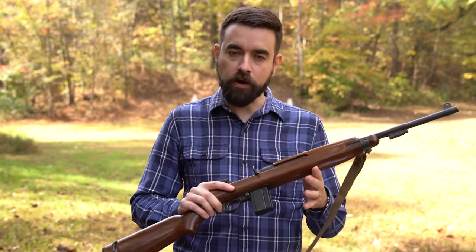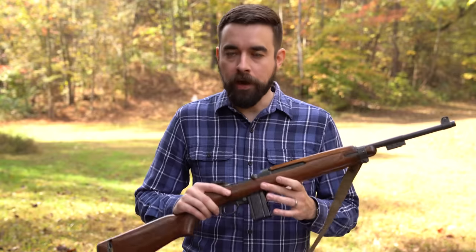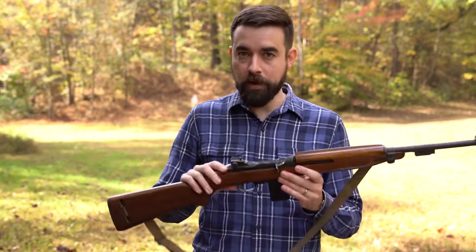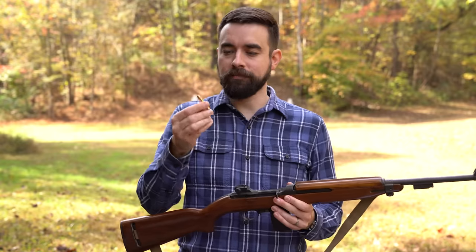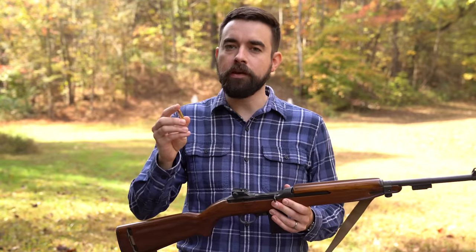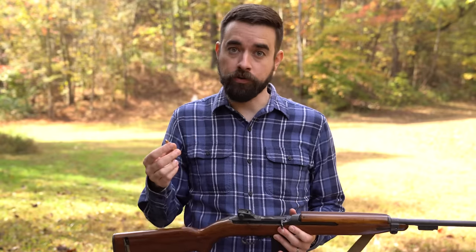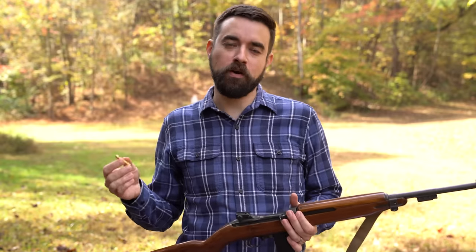It's a semi-automatic rifle with an 18-inch barrel. It fires the .30 caliber carbine cartridge, a cartridge made specifically for this rifle. It's kind of in between a mild rifle cartridge and a hot pistol cartridge. If you had to compare it to something, it kind of has sort of the same muzzle energy as a .44 Magnum. It's not quite into real rifle territory, but it's also a lot hotter than most pistol rounds.